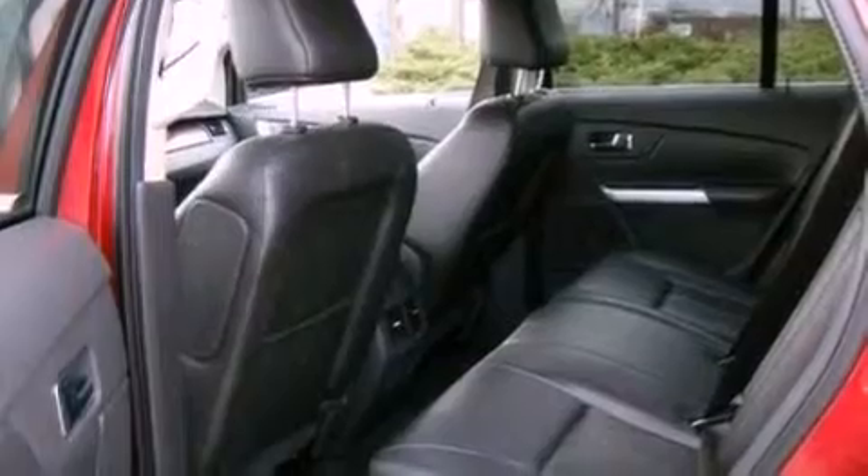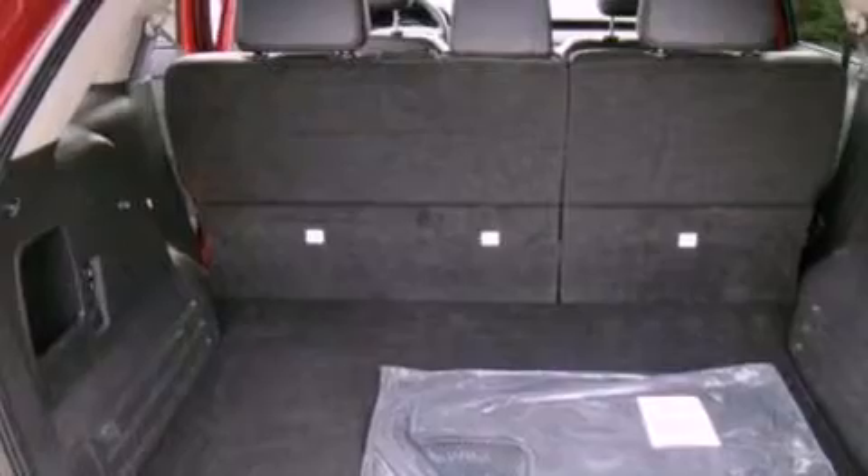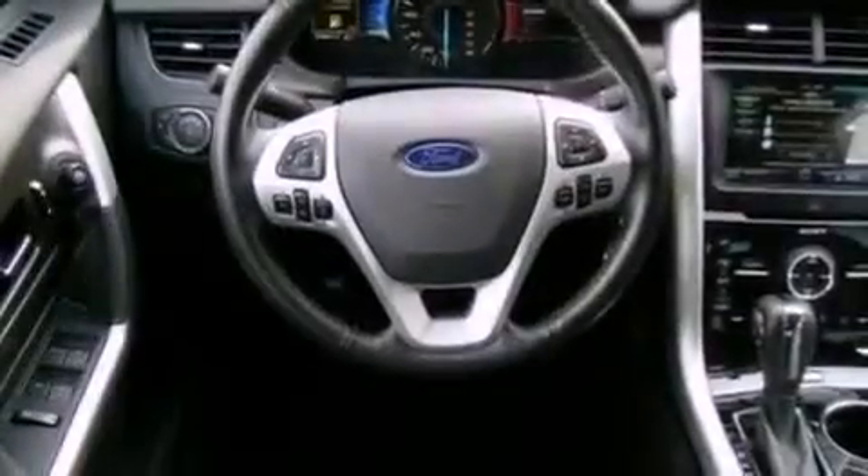The following features are also included: memory settings for the seat's positions so you can recall your favorite alignment with the push of one button, cruise control, an auto-dimming rearview mirror, leather seats, and a rear spoiler.